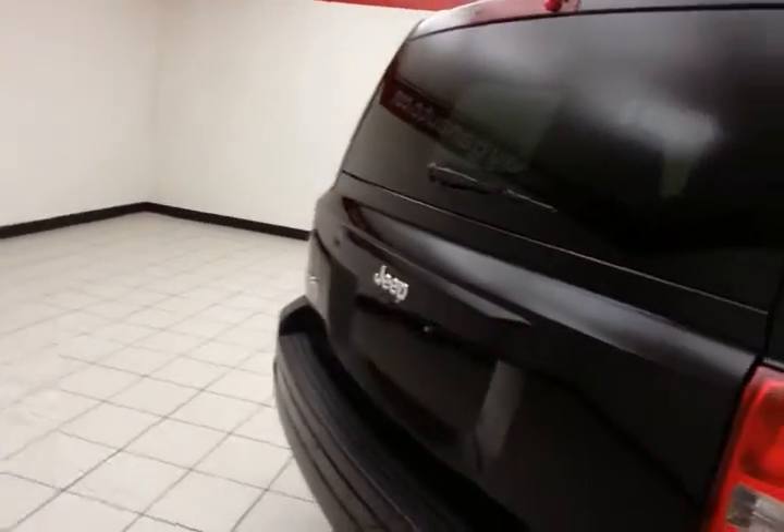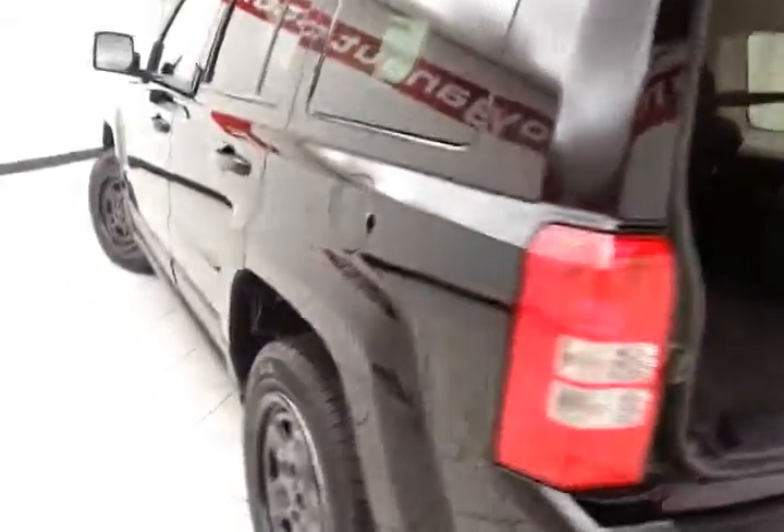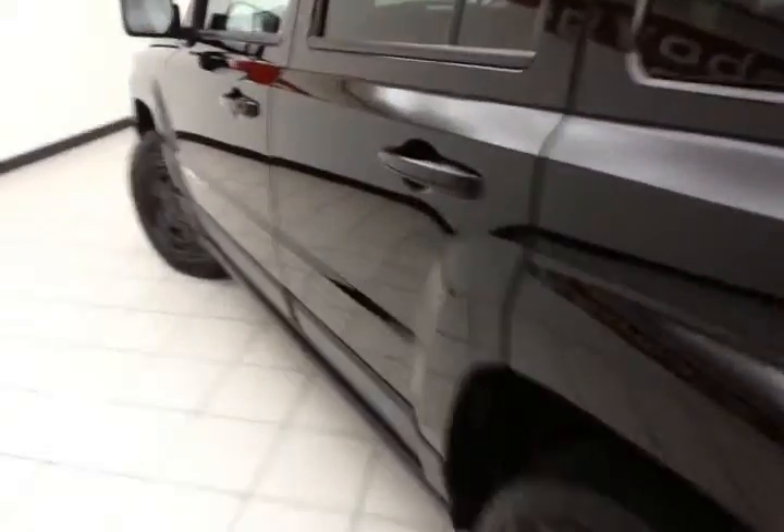Rear wiper, washer, and defrost for excellent visibility. Lots of storage space in the rear. And very clean, as you can see — no dents or dings in the body.